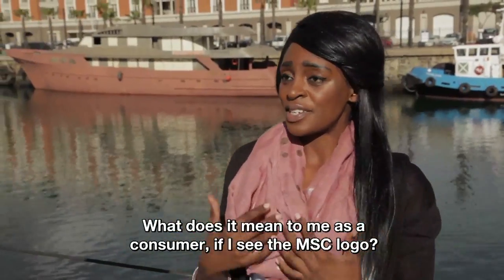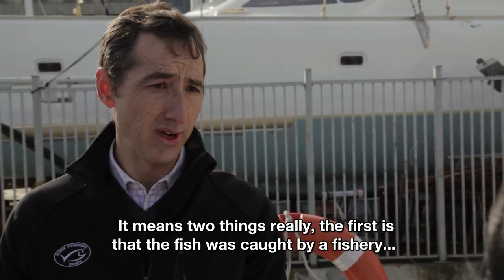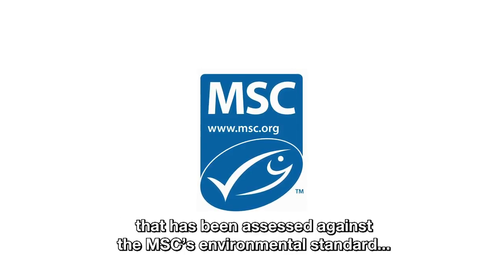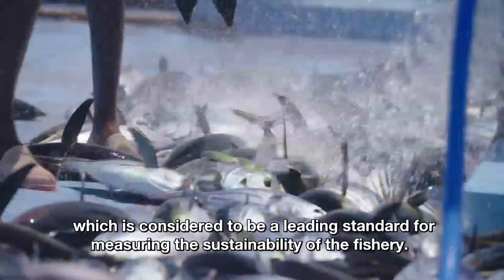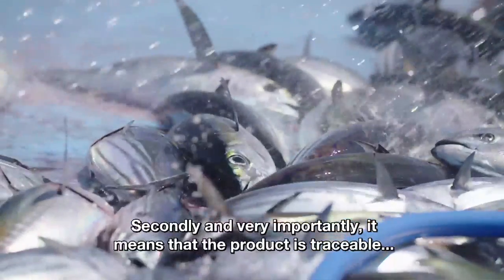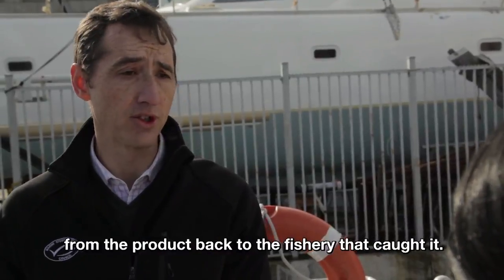What does it mean to me as a consumer if I see the MSC logo? It means two things really. The first is that the fish was caught by a fishery that has been assessed against the MSC's environmental standard, which is considered to be a leading standard for measuring the sustainability of a fishery. And secondly, and very importantly, it means that that product is traceable from the product back to the fishery that caught it.